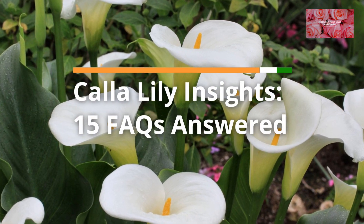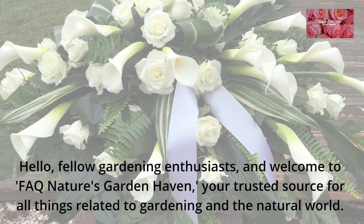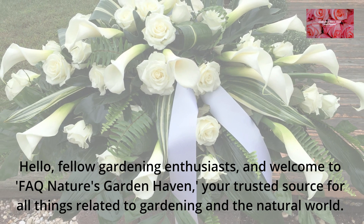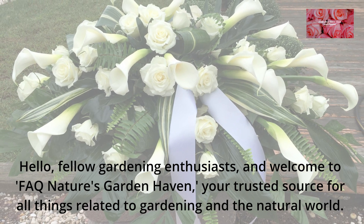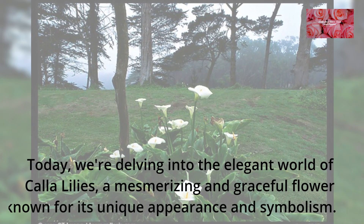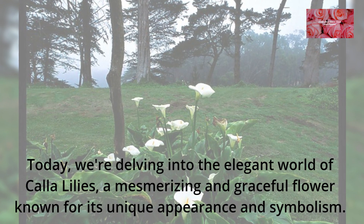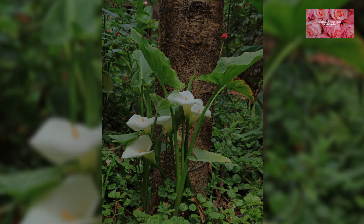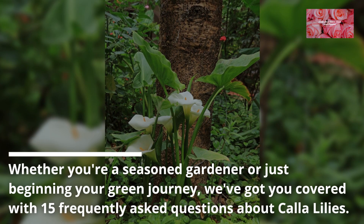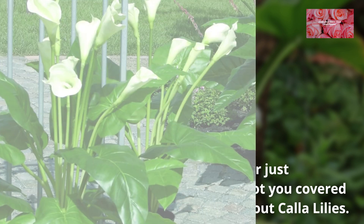Calla Lily Insights: 15 FAQs Answered. Hello, fellow gardening enthusiasts, and welcome to FAQ Nature's Garden Haven, your trusted source for all things related to gardening in the natural world. Today, we're delving into the elegant world of calla lilies, a mesmerizing and graceful flower known for its unique appearance and symbolism. Whether you're a seasoned gardener or just beginning your green journey, we've got you covered with 15 frequently asked questions about calla lilies.